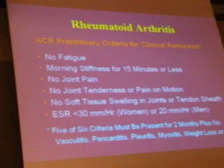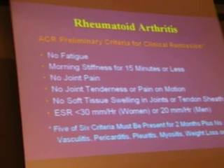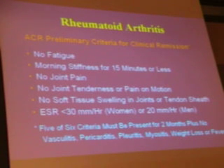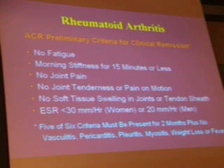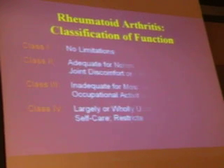Ultimately, we're looking for the ACR preliminary criteria for remission or quiescence: no fatigue, morning stiffness less than 15 minutes, no joint pain, tenderness, or pain on motion, no soft tissue swelling, no periarticular activity, no extra-articular features as listed, and the ESR needs to be normal for age.